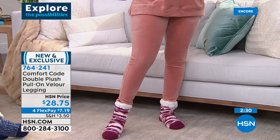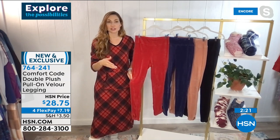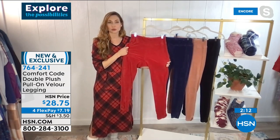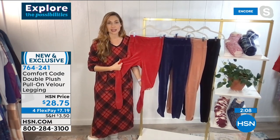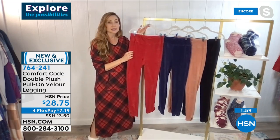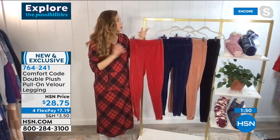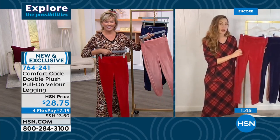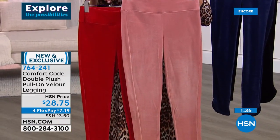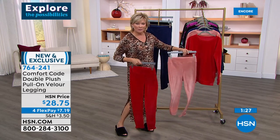Have you ever been invited to a gathering where they say 'upscale casual'? This is upscale casual. If you want a matching top, or you want to go color blocking, we've got those options. Item 764-241, 29 inches in length. We'll talk about the sweatshirt in a second. The patriot blue is like a sapphire — not a navy, it's a regal, royal color. The dawn pink is like a salmon, and we do have a matching top. On flex pay it's only $7.19. With the HSN card feel free to add another flex — less than $5.75 to get these delivered.